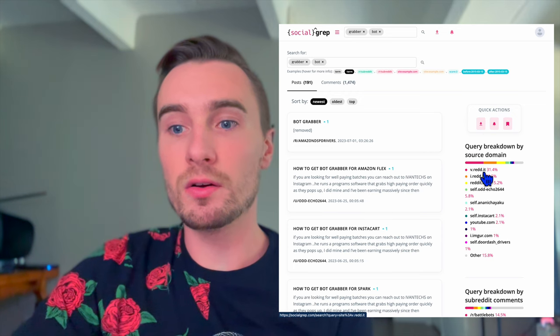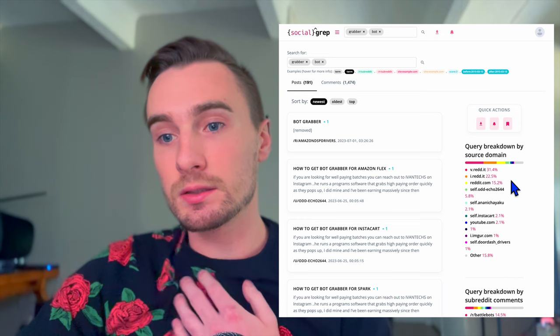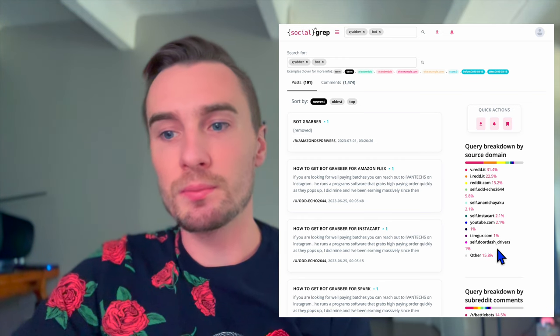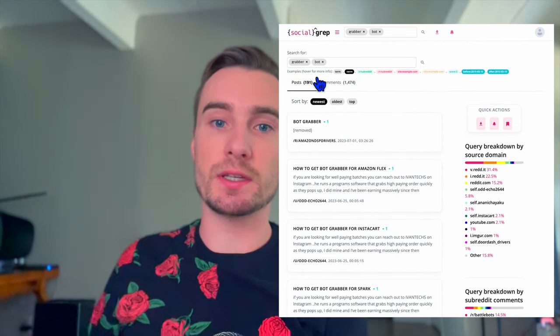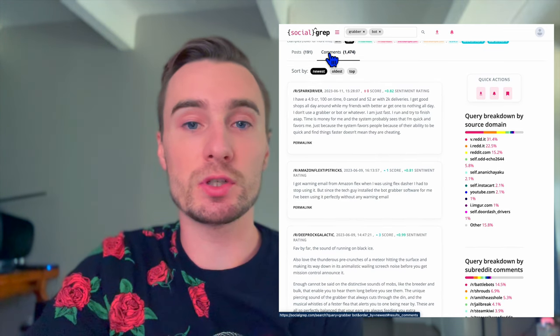After all of this I found out about a website called SocialGrep, which I actually just discovered yesterday. It pulls information from all different sources — Reddit, YouTube, Imgur, and others. It goes through the internet, searches for keywords, and pulls up all the information about where those keywords were used.